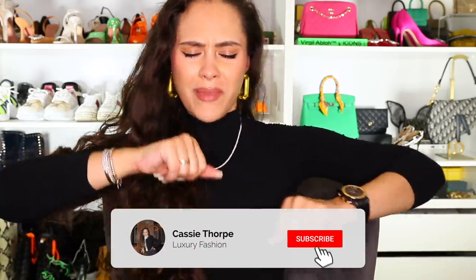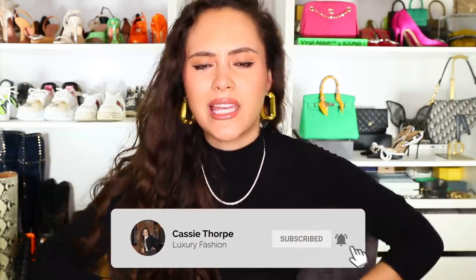If you are new here, my name is Cassie and I'm a self-diagnosed luxury addict. I post videos on Mondays, Wednesdays, and Fridays, so if you like luxury fashion you're going to love it here — head down there, subscribe, turn on the bell, and become a member of our luxury addicted family.